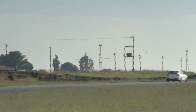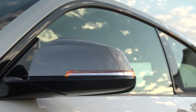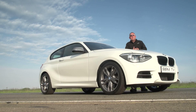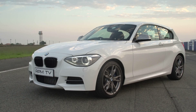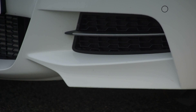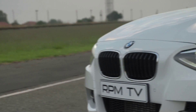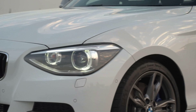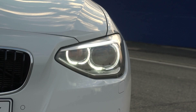The new BMW one series hatch has grown in every direction except height, making it a longer and larger car with an extended wheelbase. The result is a vehicle that looks awkward from some angles and has lost some of the aggression of the original. The M135i, however, does offer some more visual muscle thanks to a bolder front end with larger intakes, extended sills and a deeper rear apron.